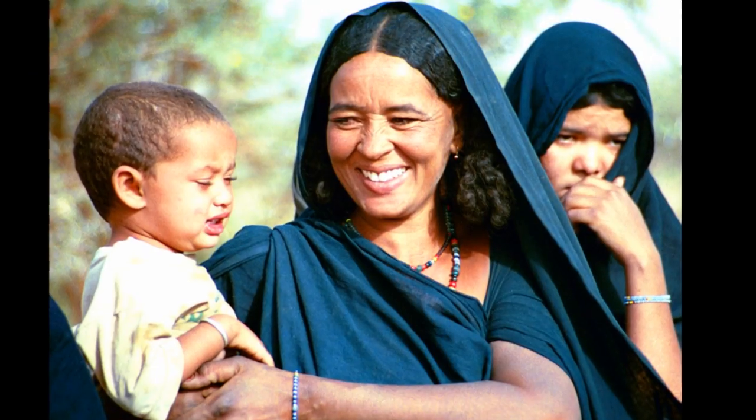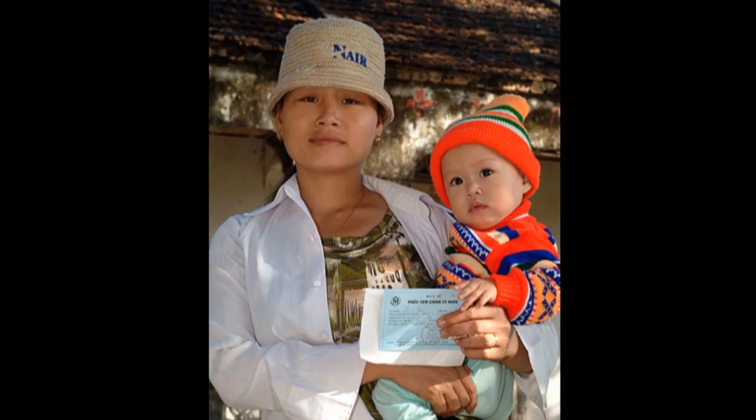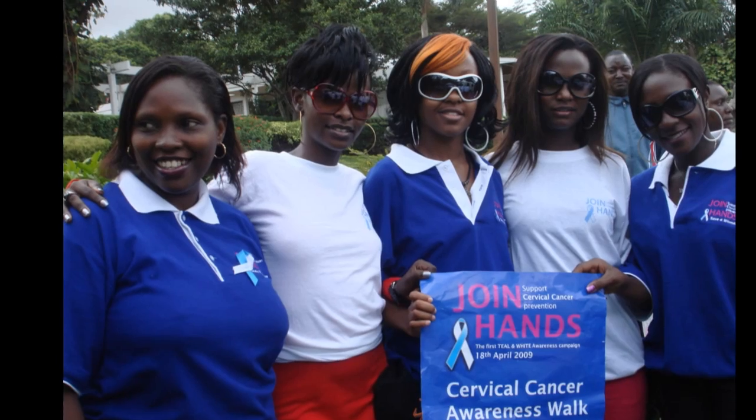At PATH we have been working on cervical cancer prevention for over 20 years. Now, with new screening options and a safe and effective HPV vaccine, we see great potential for bringing protection to women no matter where they live. We look forward to the day when cervical cancer deaths in developing countries will be reduced to the low rates already seen in wealthier countries.